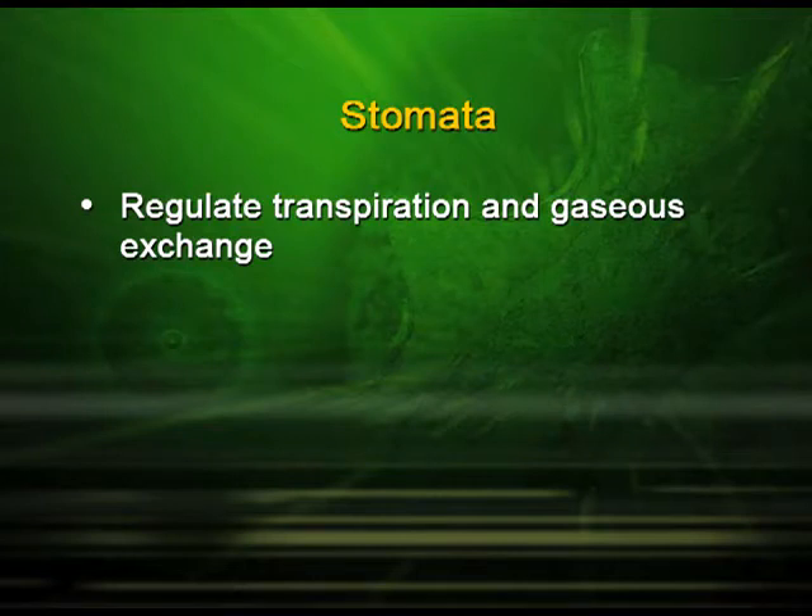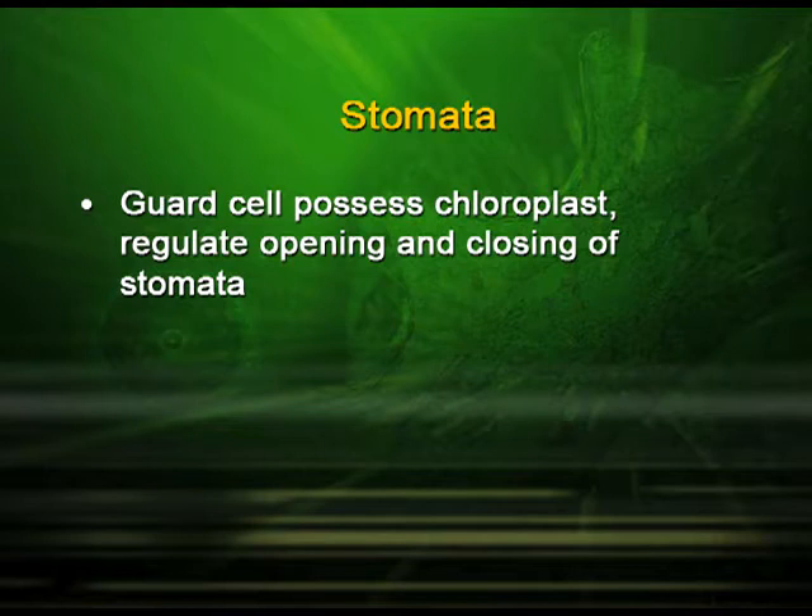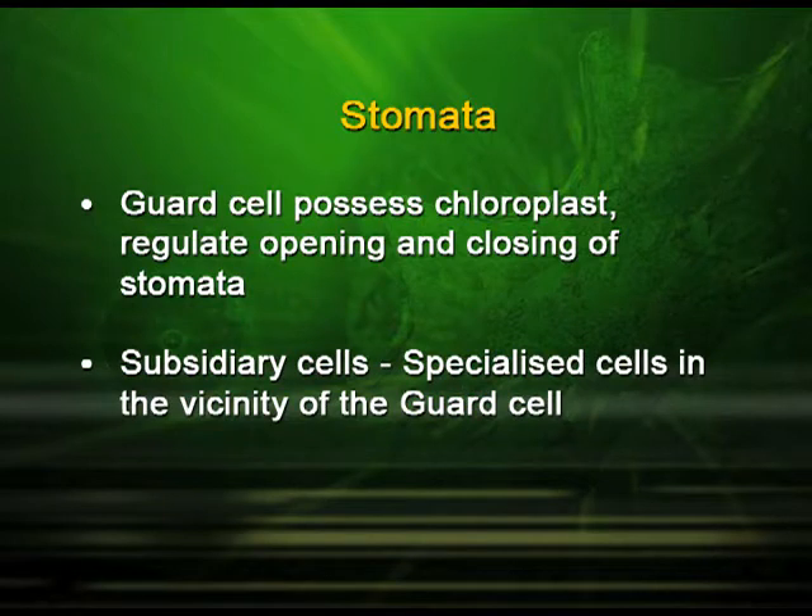The stomata are present on the epidermis. Stomata are minute apertures or pores found in the epidermis, meant to regulate transpiration and gaseous exchange. The stoma is made up of two bean-shaped cells known as the guard cells. These guard cells possess chloroplasts which regulate the opening and closing of stomata. The specialized cells in the vicinity of the guard cells are known as the subsidiary cells.